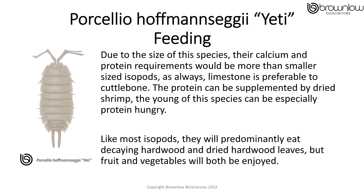Due to the size of this species, their calcium and protein requirements would be much more than a smaller sized isopod. As always, limestone is preferable to cuttlebone. The protein can be supplemented by using dried shrimp, as the young of the species can be especially protein hungry. Like most isopods, they will predominantly eat decaying hardwood and dried hardwood leaves, but fruit and vegetables should both be enjoyed.